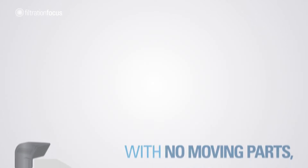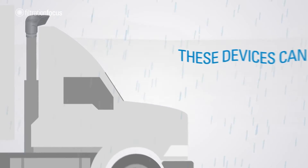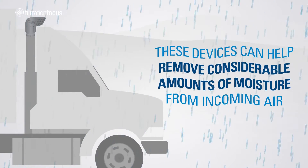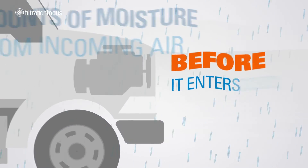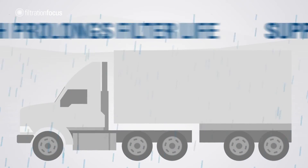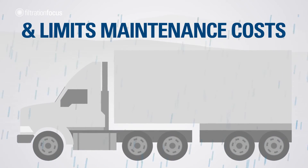With no moving parts and virtually maintenance free, these devices can help remove considerable amounts of moisture from incoming air before it enters the air cleaner, which prolongs filter life, supports engine longevity and limits maintenance costs.